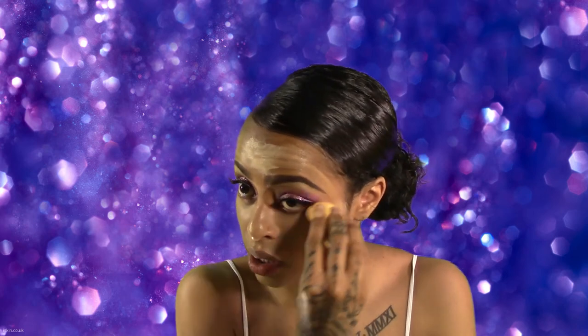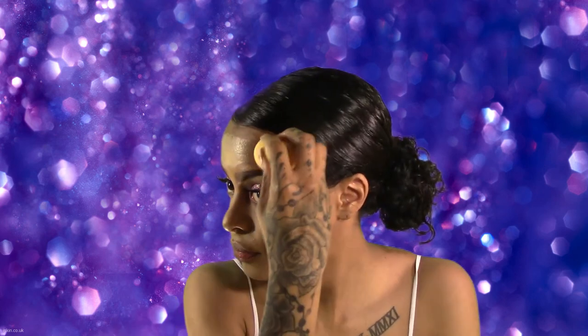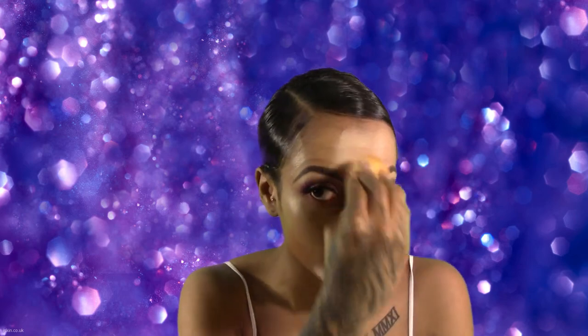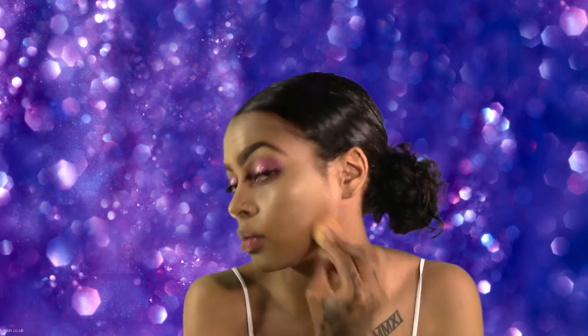Since this look is for prom and for girls still in high school, I'm actually going to skip contouring so that it's a little bit more friendly for my younger viewers — I know your momma probably doesn't want you to contour. I'm going to skip that step and just add some blush once I'm done setting. I will make the highlighter a little bit brighter so that we're really glowy and your date can't miss you.